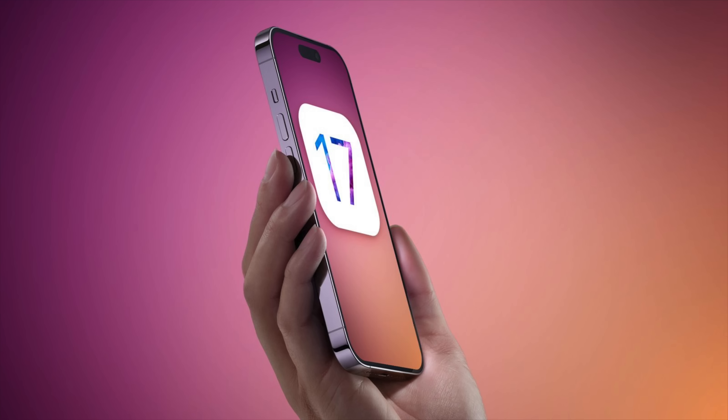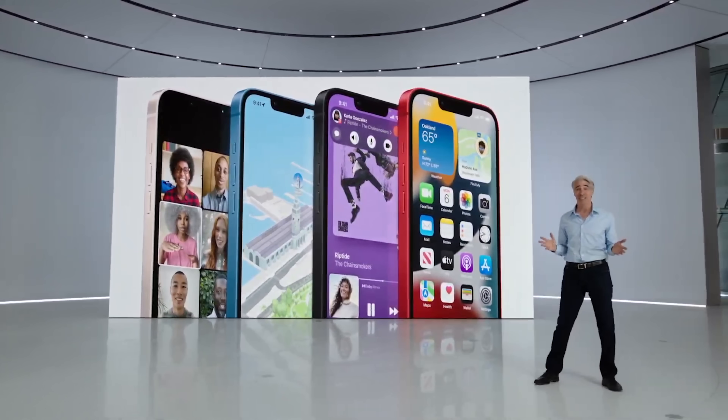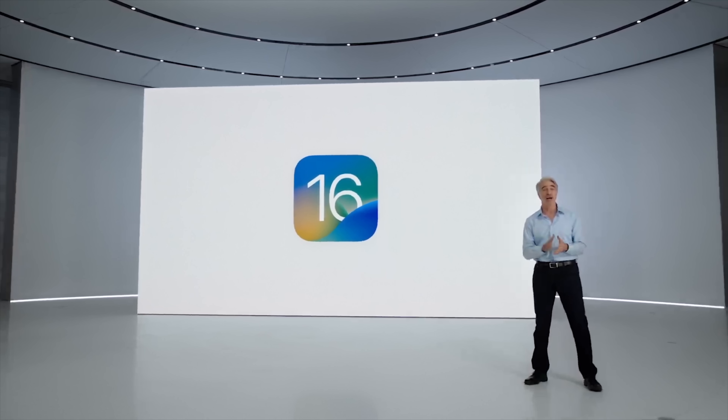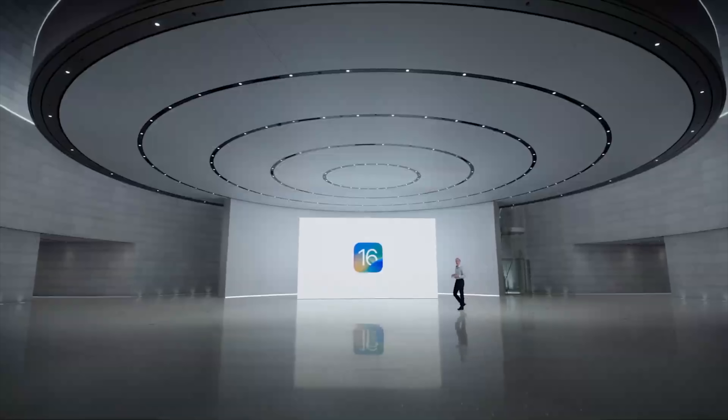Powering all of this hardware is new software, so we're obviously expecting new versions of iOS, iPadOS, watchOS, macOS, and tvOS. iOS 17 is expected to offer some of the most requested features on users' wish lists. Bloomberg's Mark Gurman has described it as offering quality-of-life improvements. With iOS 16, Apple introduced a new lock screen experience with widgets and customization, and the company may add even more functionality in iOS 17.